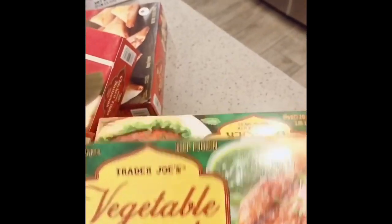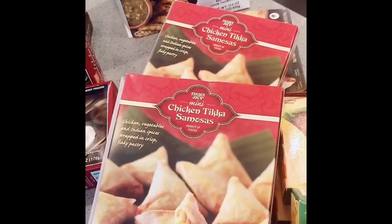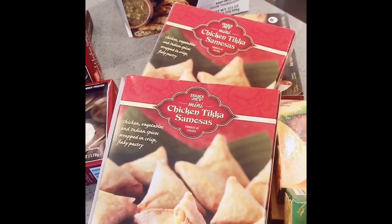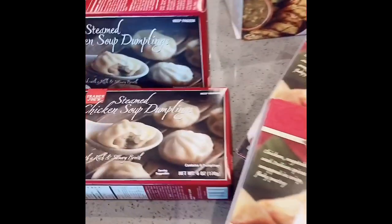Then I got my vegetable masala burgers. These are so, so good. And then I got my tikka samosas. They are absolutely amazing, and I always get those every time I go to Trader Joe's.